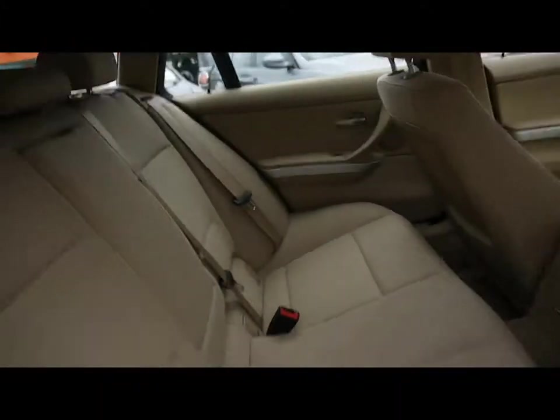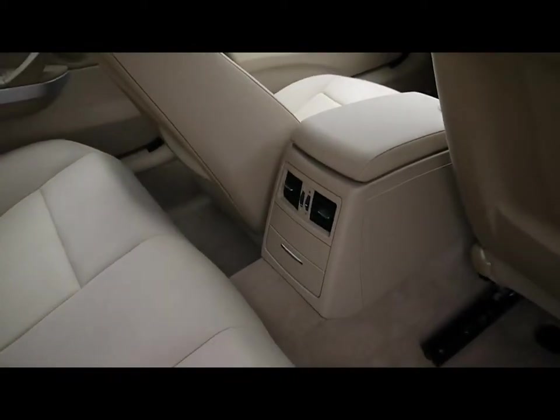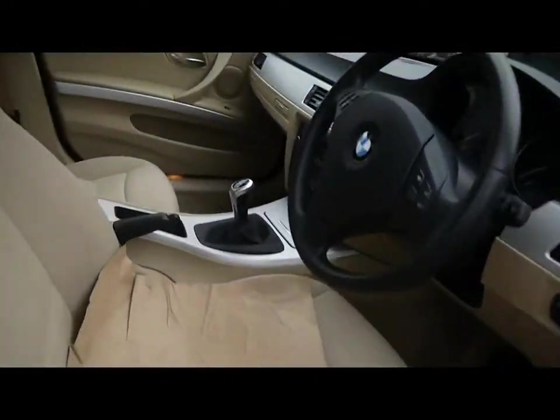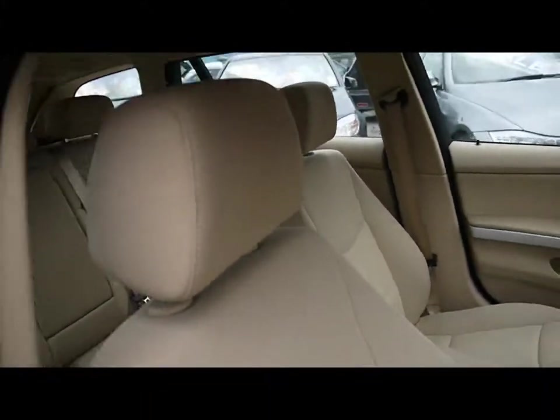Inside, the car has a full cream interior. There's a headrest, armrest, and vents for the rear passengers. There are also ISOFIX controls for a child seat. Same again in the front — the upholstery is in great condition, no signs of any wear, no tears or stains at all.